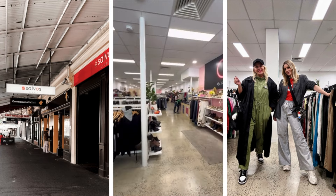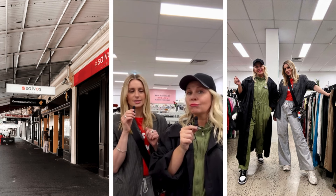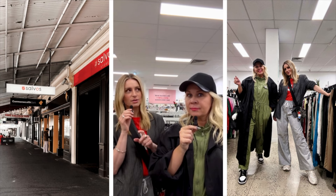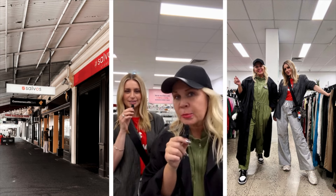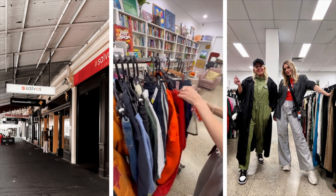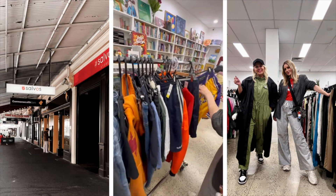Thrift tip: she's been thrifting for a while. She always goes to the cabinets first to find the higher-end gems, gravitating there to find designer and unique pieces. I haven't heard that one before! I like the returns rack too — wait, is this the new stuff? Oh sorry, we're the annoying people looking through it.